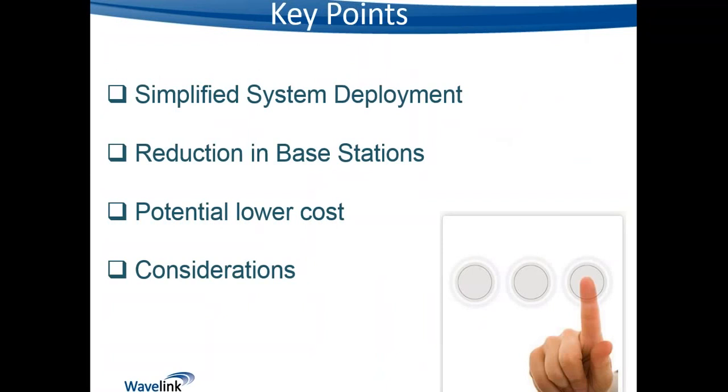The key points we really want to focus on for this webinar are around simplified system deployment, which is important for us as resellers. Potentially reducing the number of base stations we deploy, which can lead to a lower cost for the solution and help drive sales opportunities. We'll also look at considerations when planning a deployment using this new LAN synchronization option.